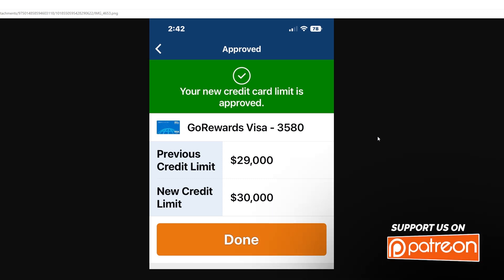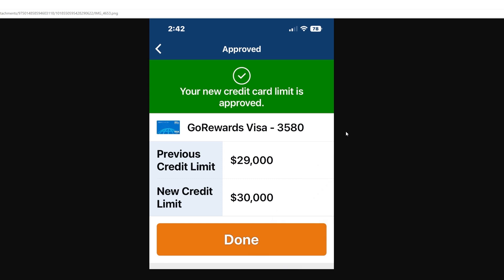So you go to request the credit limit increase and then all of a sudden you're shown this that you see on the screen right now, which is an automatic approval splash screen or redirect screen. This I don't think existed before.